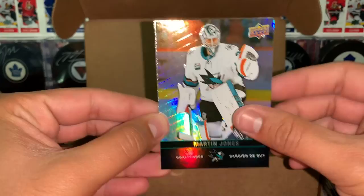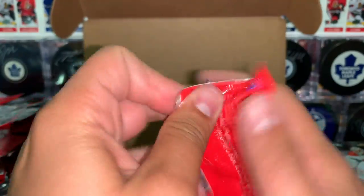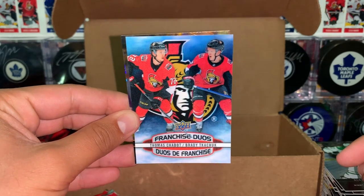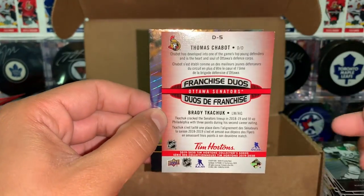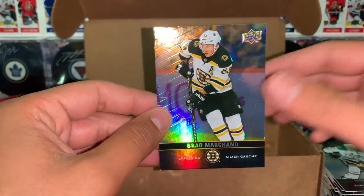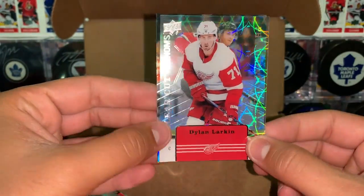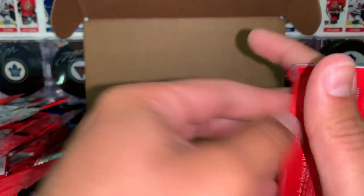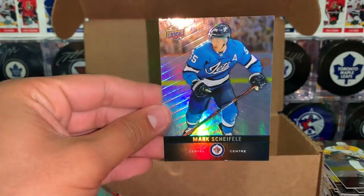About six or seven packs left. Jones, game day action of Matthews and Price. Radulov — franchise duos of Thomas Chabot and Brady Tuchuk. There's our fourth one, as I was expecting. And Marchand. Based on the odds, I think we could still pull a fifth — who knows? Backstrom, clear-cut Phenoms of Dylan and Larkin, and Kaner. Yossi, red parallel of Fleury and Shifley.